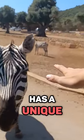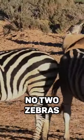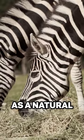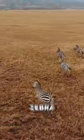Did you know that each zebra has a unique pattern of stripes? Just like human fingerprints, no two zebras have the same stripe pattern. These beautiful black and white markings act as a natural camouflage, making it difficult for predators to single out an individual zebra from a group.